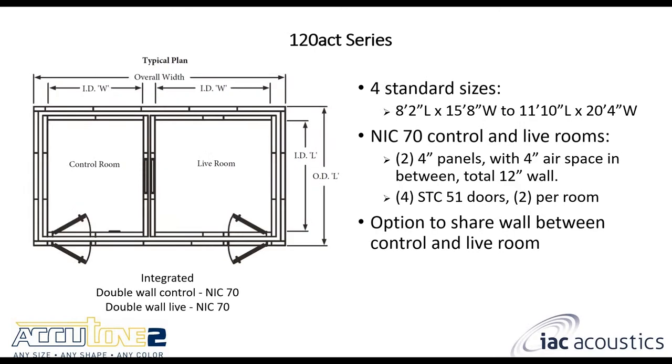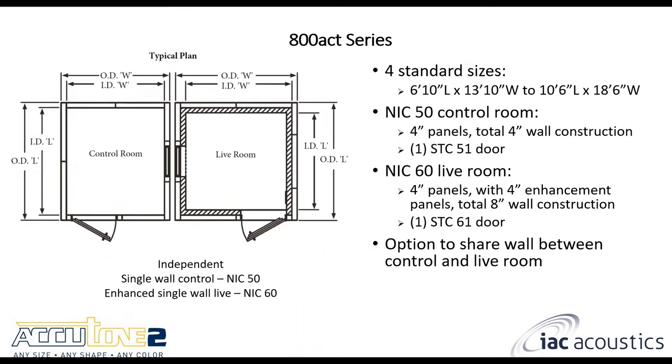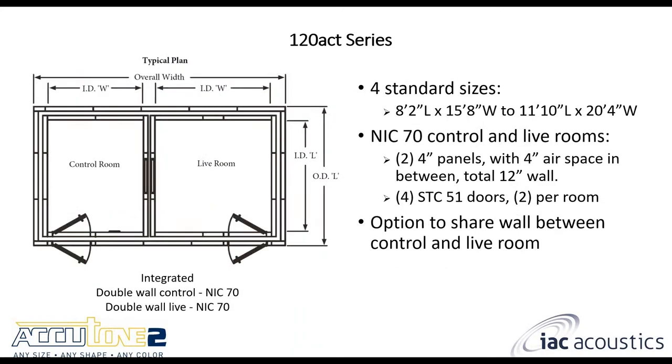The 120 ACT has both rooms as double wall. These are integrated — the first model we've seen where they're actually integrated into each other versus being independent. Both rooms get you NIC 70 performance.